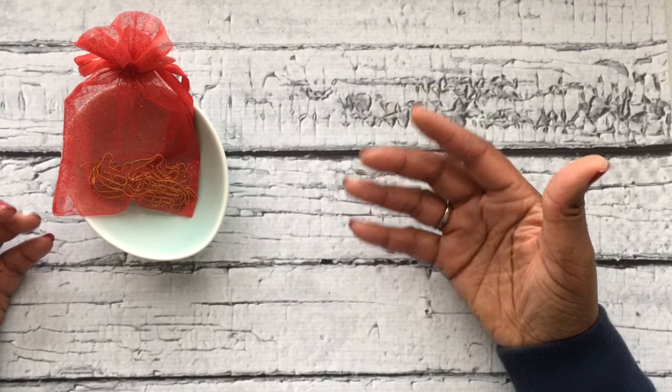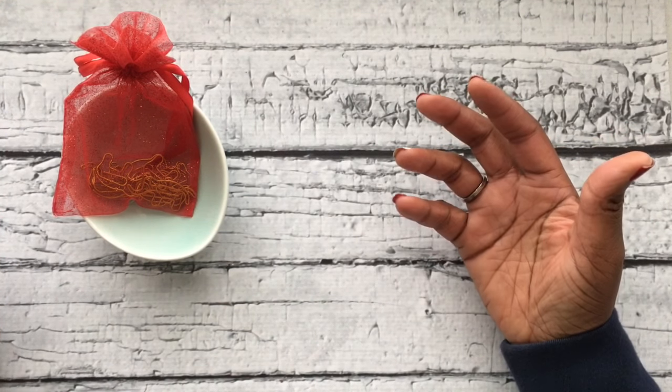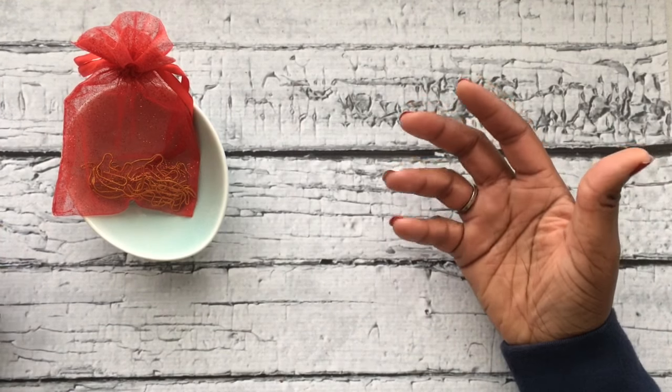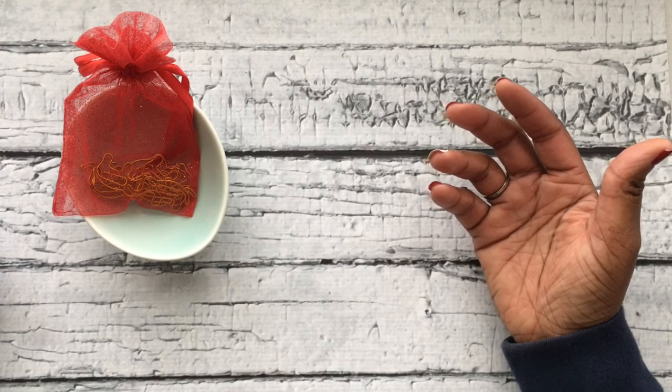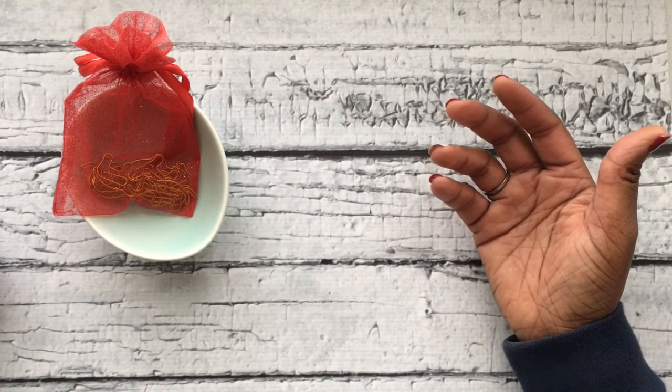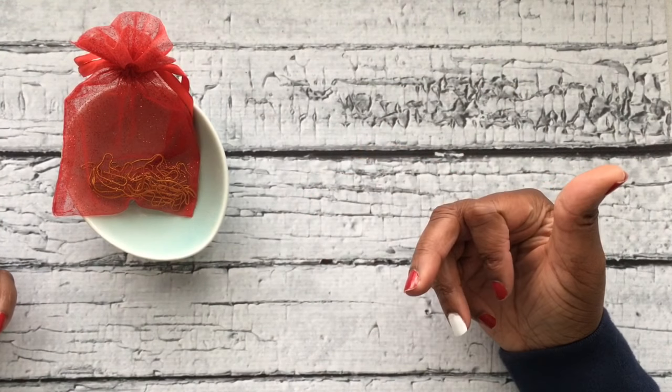I'm also going to share with you the stores where I purchased them from. Stocking stuffers don't have to be expensive — they can be small, useful items. So let's get started.